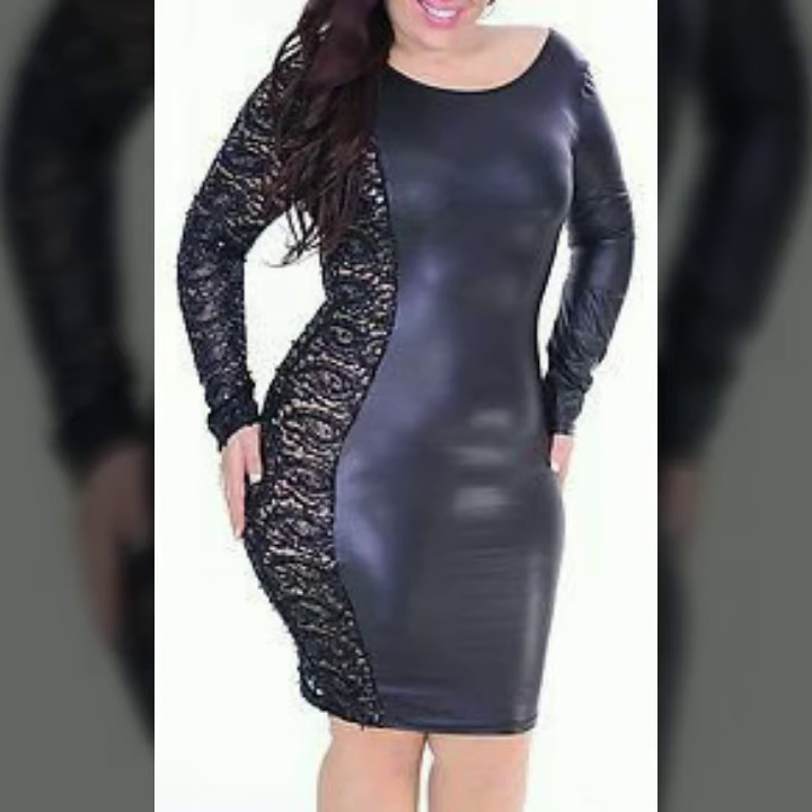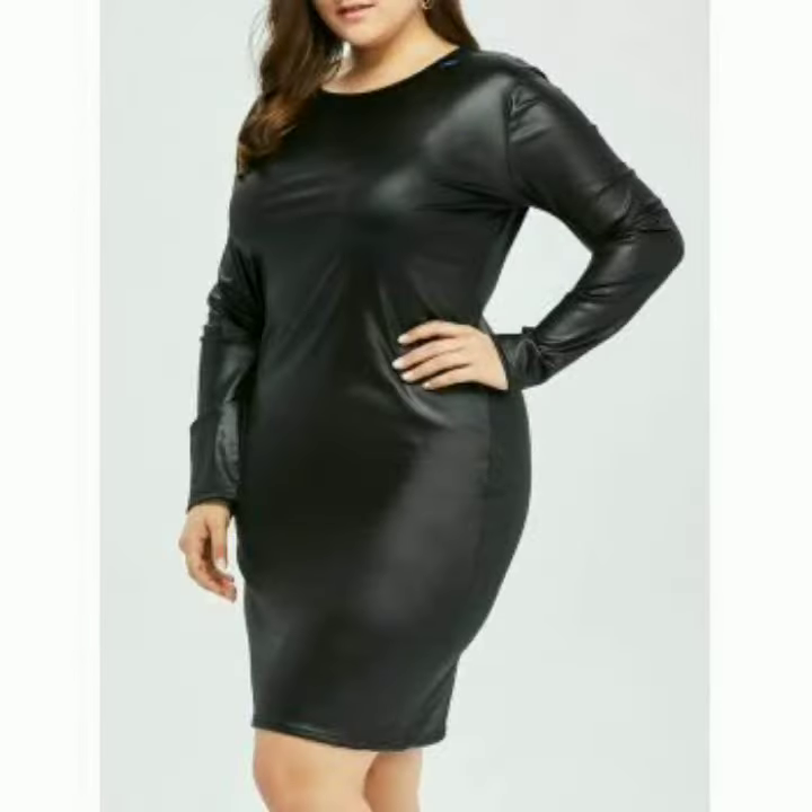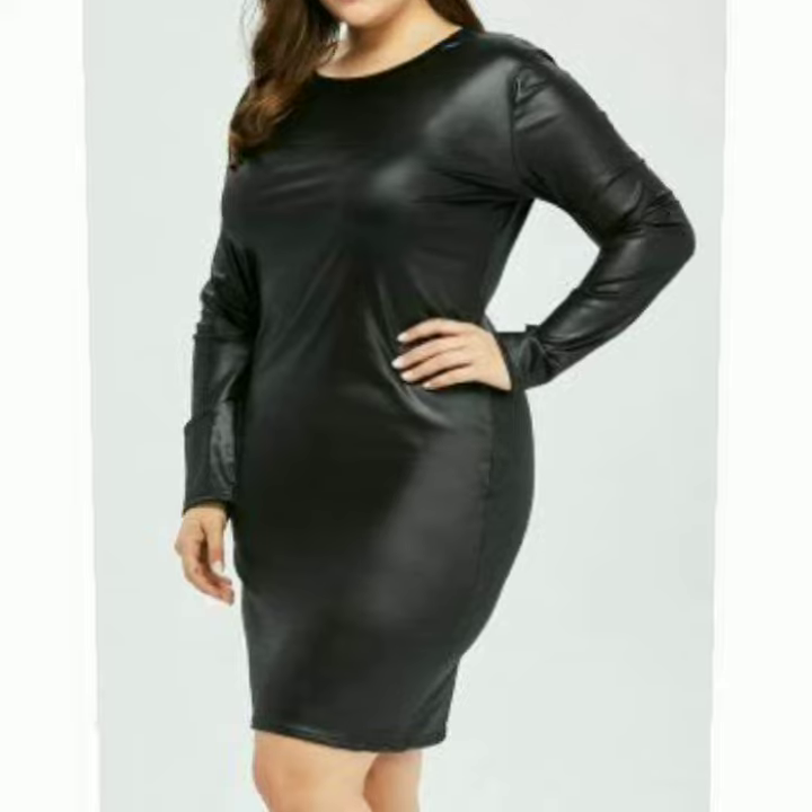Hello dear friends, how are you all? Welcome to my channel, I hope you are all fine and doing well. Today I'm going to share with you very stylish and little designs of leather plus size outfits for women and girls.